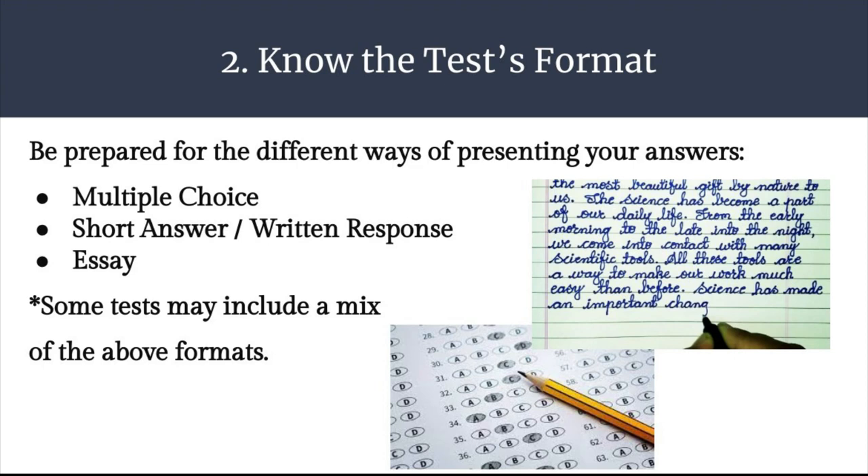Step 2: Know the test's format. Be prepared for the different ways of presenting your answers. This can help alleviate some stress or test-taking anxiety if you know exactly what type of questions will be asked of you. There can be multiple choice, where you have to decide if the answer is A, B, C, D, or true or false.